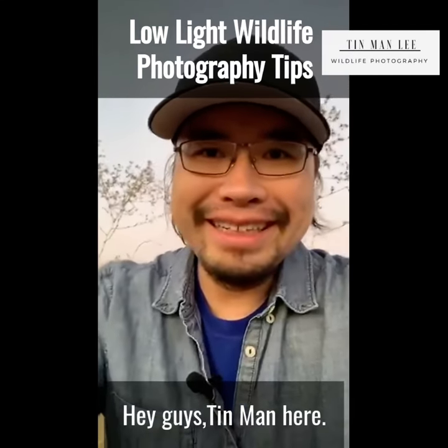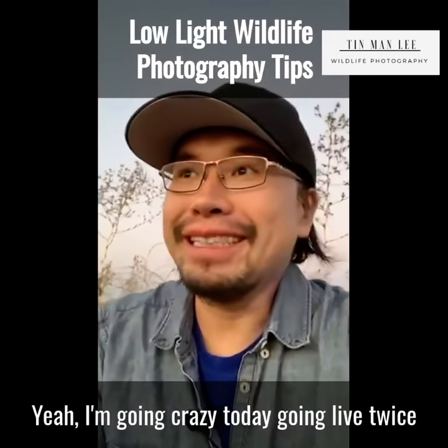Hey guys, Tin Man here. I'm going crazy today, going live twice.